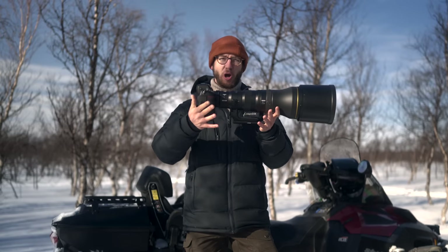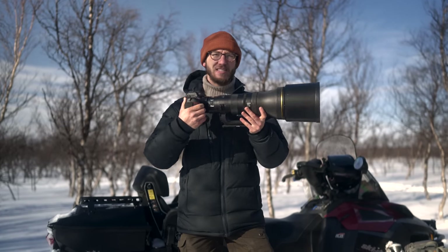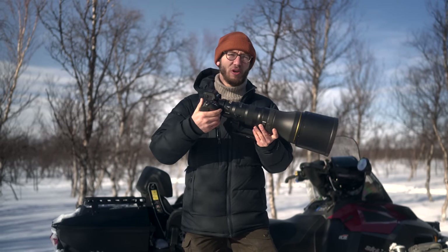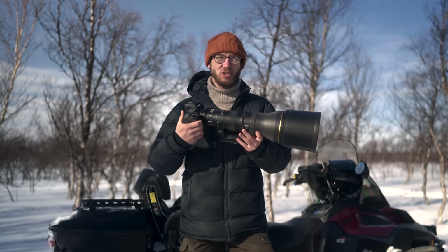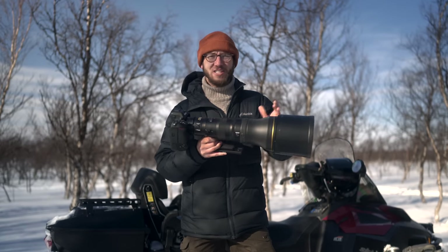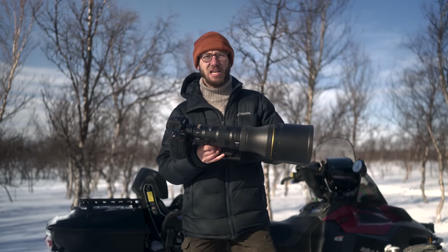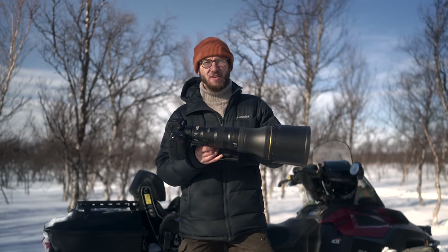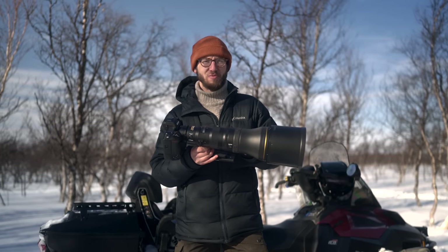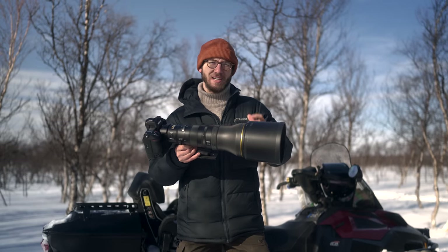It's superb when paired with a camera like the Z9 on the back — it balances great, and when you're crawling around or holding it out in the field for a long extended period it doesn't feel cumbersome at all. In addition to the 800mm reach, you can extend it further with a 1.4x or 2x teleconverter, giving you 1,120mm or 1,600mm, perfect for getting close to subjects whilst maintaining great distance.